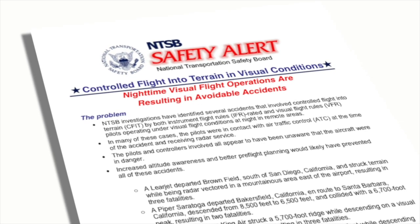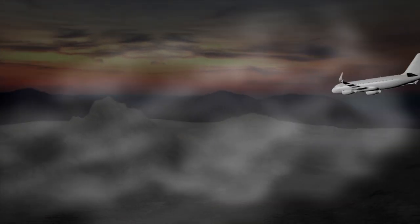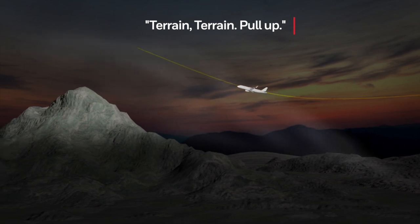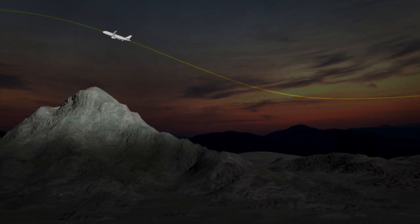Several studies were commissioned to examine these accidents and determine if a solution was possible. Don Bateman, a Honeywell engineer, is credited with developing the solution known as the Ground Proximity Warning System, which warns pilots of high terrain closure rates. "Terrain! Terrain! Pull up!" The Ground Proximity Warning System was immensely successful in preventing CFIT accidents.